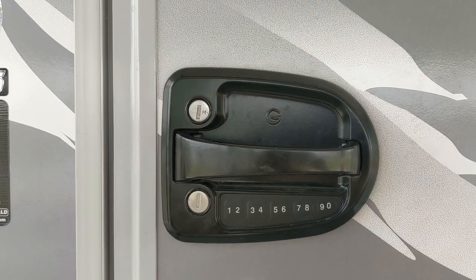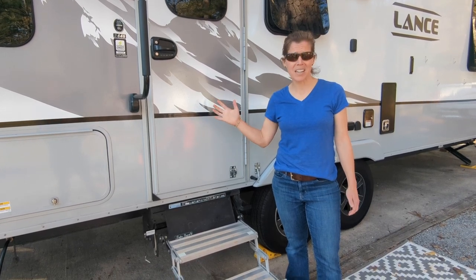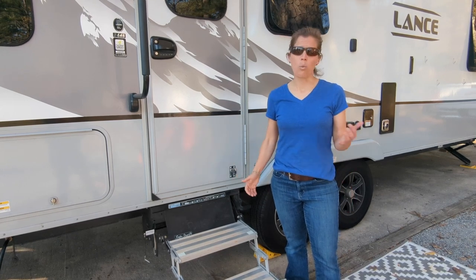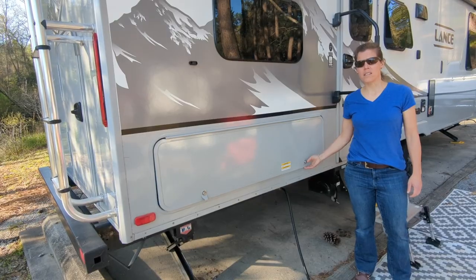Our camper did come with a keyless entry. At first we didn't think we needed this — I was paranoid thinking the battery was going to run out. But we've had it for a year, the battery has never run out, and now the kids can get in, we can get in, and we don't have to worry about keys. It's wonderful.